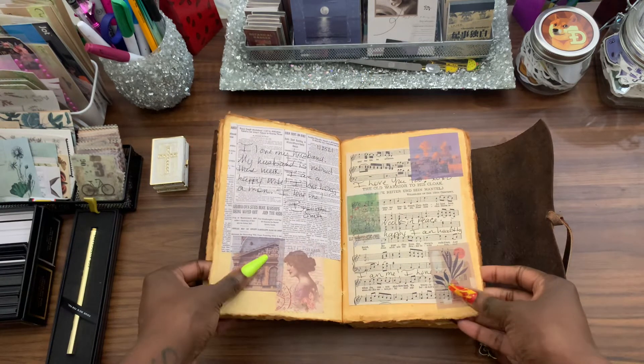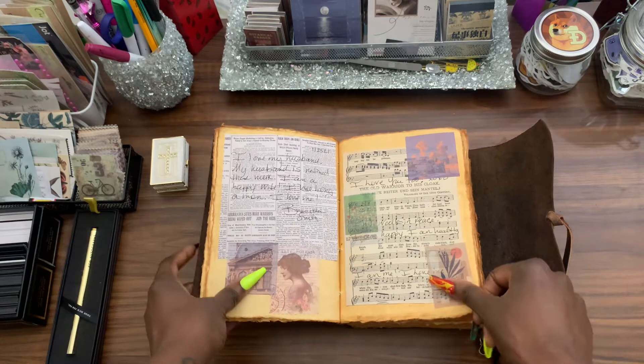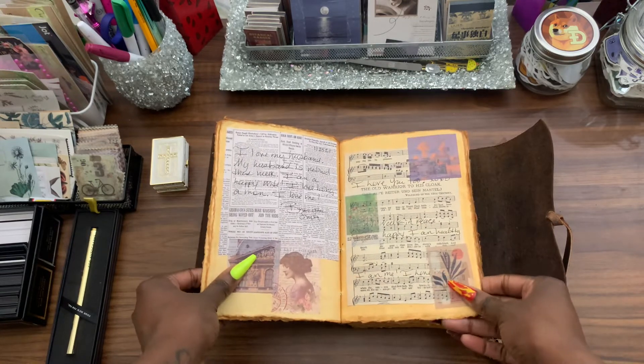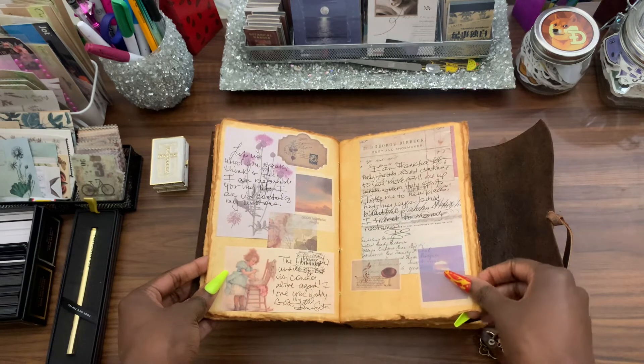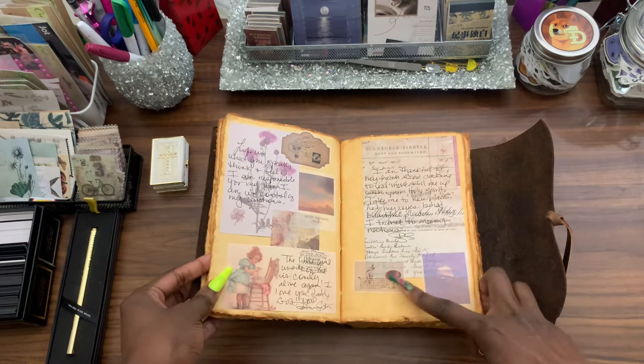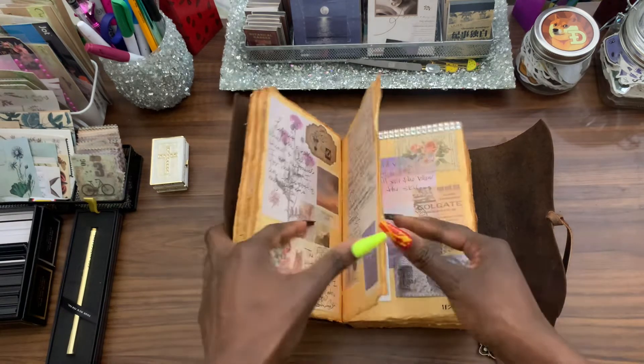If you want to see my vintage decor and supplies, head on over to my channel, My Vintage Journal, right here on YouTube. It's everything vintage, babes. Some of the stickers I don't get on so straight, but I love this.